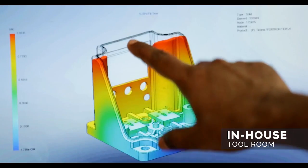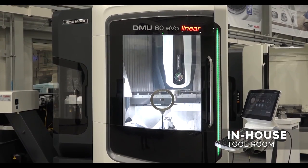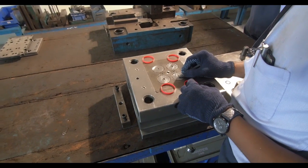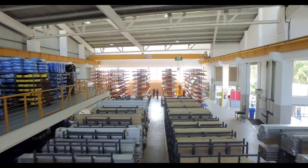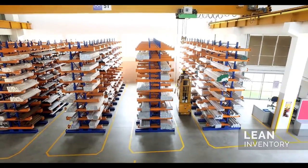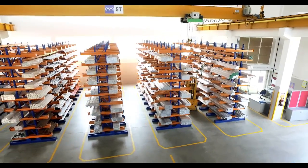In-house tool design, analysis and tool room capabilities allow us to commercialize a wide array of standard pneumatic products. Sufficient inventory of critical components and raw materials provides enhanced capability to handle surges in demand.